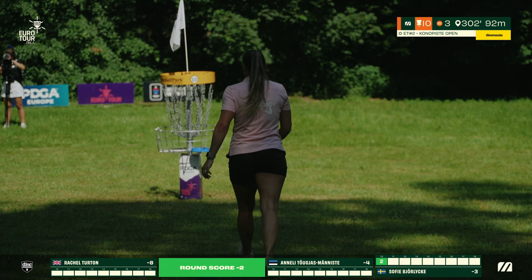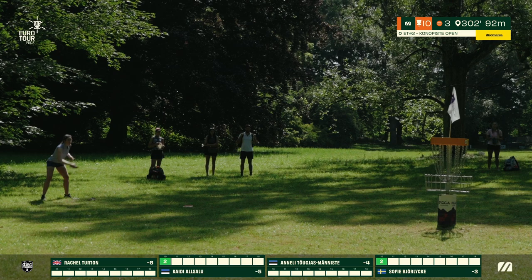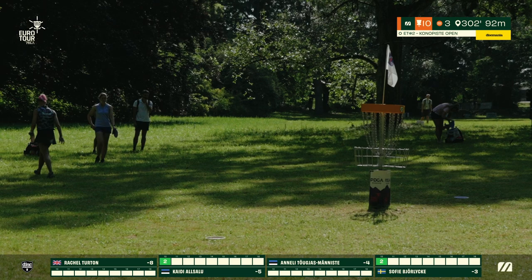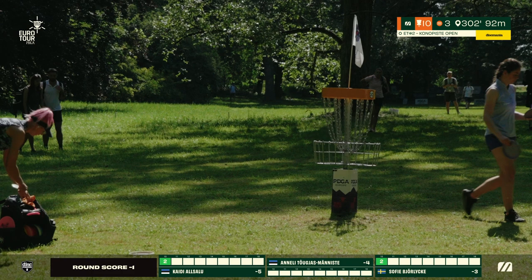Kairi with the step putt, strong side in the middle, really nice — that was clearly going in the entire way. Rachel is close but just off the cage, finds the chains but not enough. Annalee, a rare timid putt from her — normally blasting the chains pretty hard from circle one and circle two. We'll see two birdies and two pars here on hole ten.